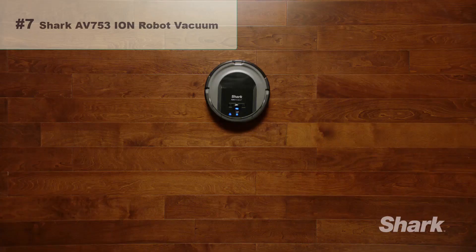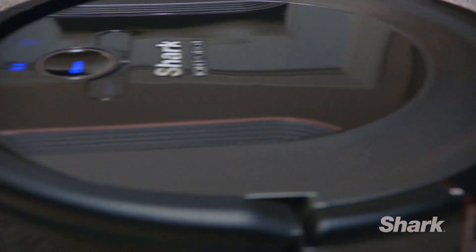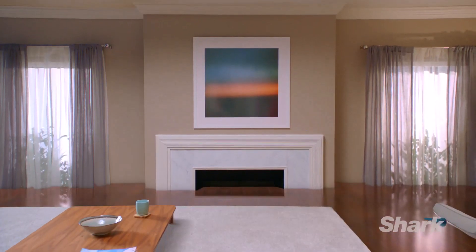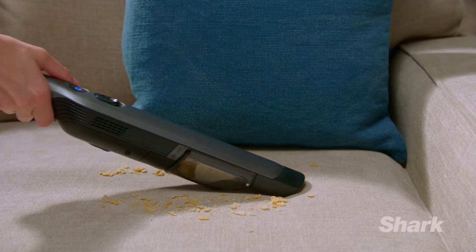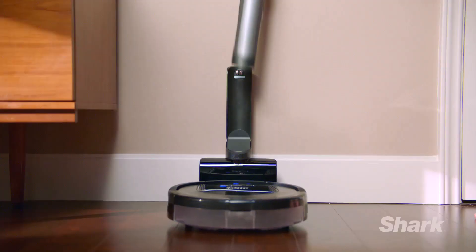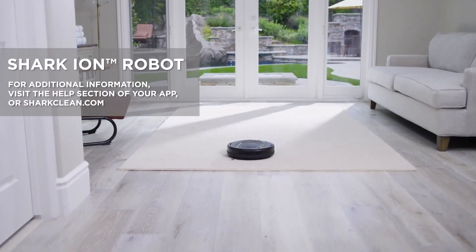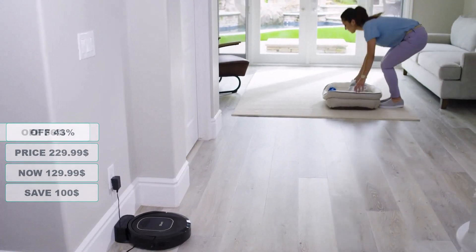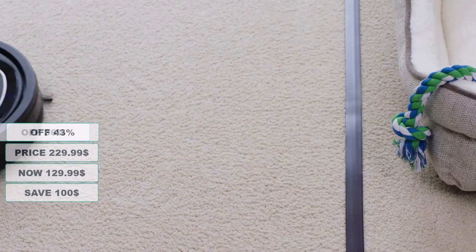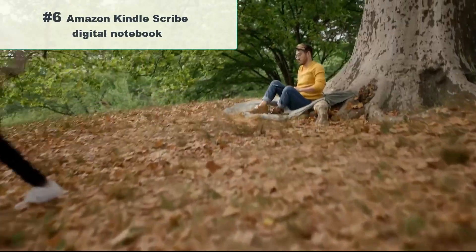Number 7: Shark AV753 Ion Robot Vacuum. Its tri-brush system combines side brushes, channel brushes, and a multi-surface brush roll to handle debris on carpets and hard floors. The Shark Ion Robot senses ledges and stairs and avoids bumping furniture and walls. The Shark Clean app lets you start, stop, and schedule cleaning, and you can use Amazon Alexa or Google Assistant to command it in your connected home. It offers whole-home, floor-to-carpet cleaning for up to 2 hours. At 43% discount from its original $229.99, it's on sale for $129.99 — saving you $100.